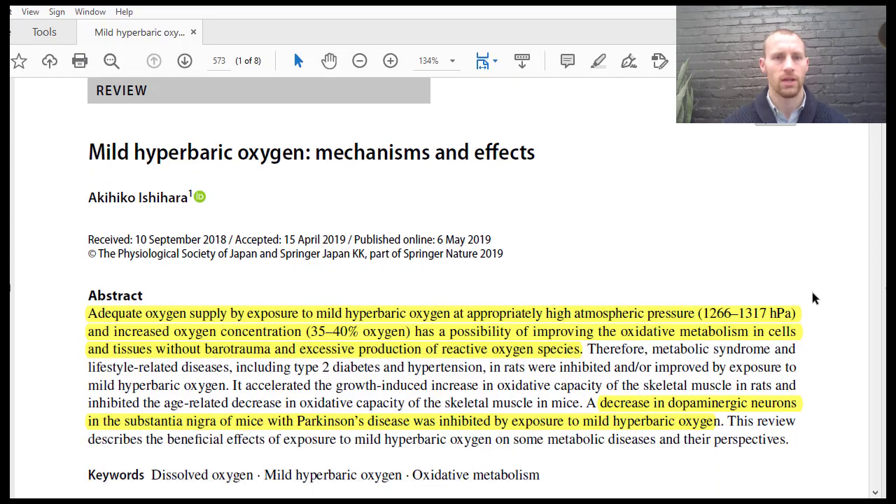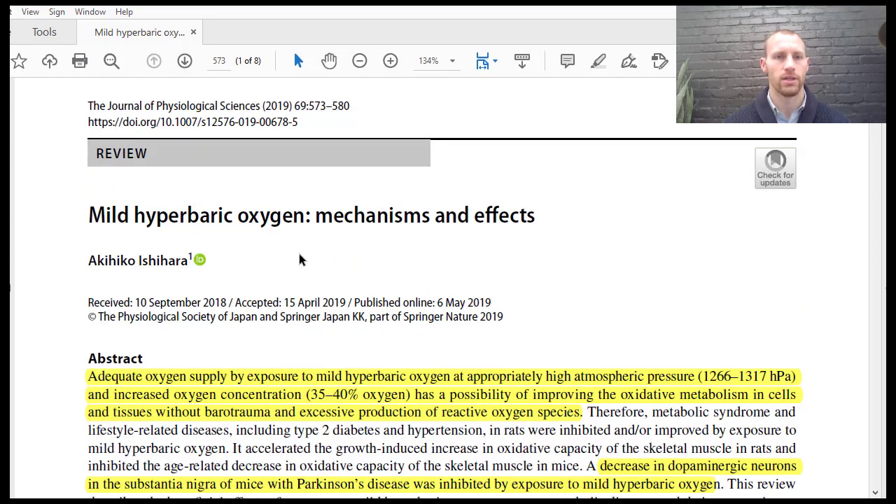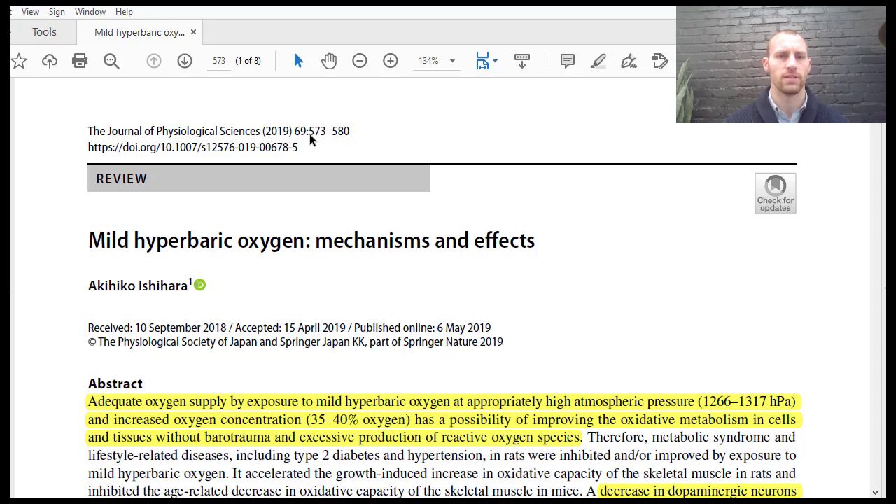If we get into this paper, here it is — it is from the Journal of Physiological Sciences in 2019, titled "Mild Hyperbaric Oxygen: Mechanisms and Effects."